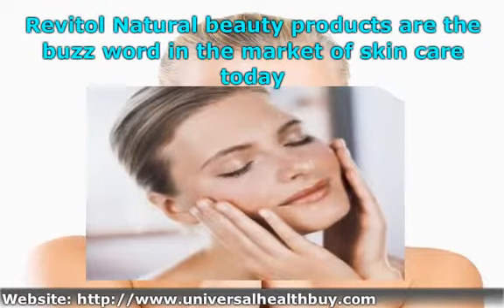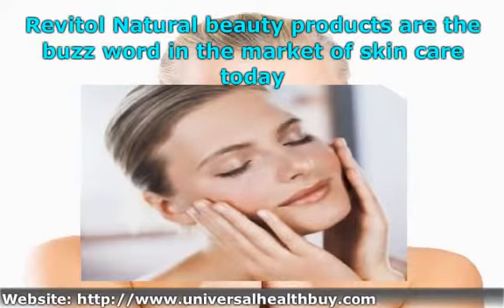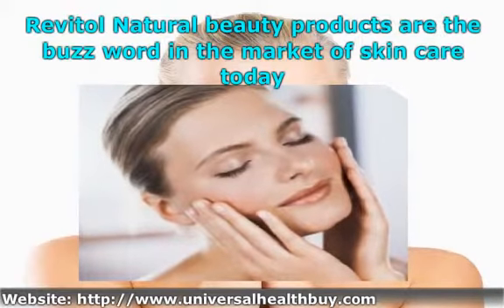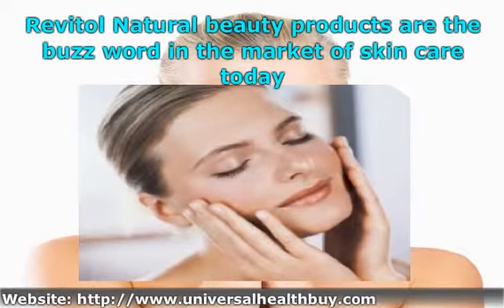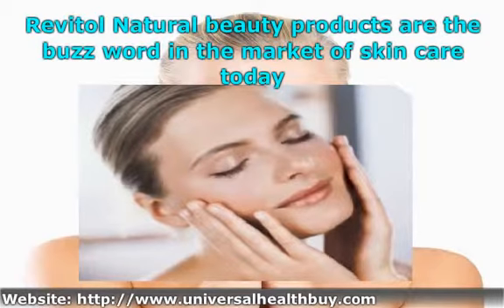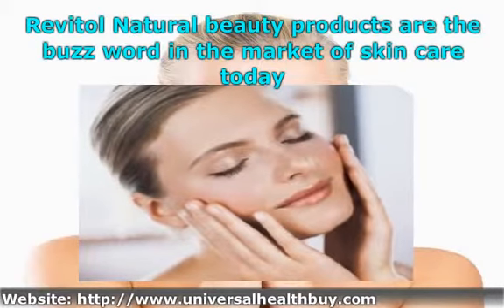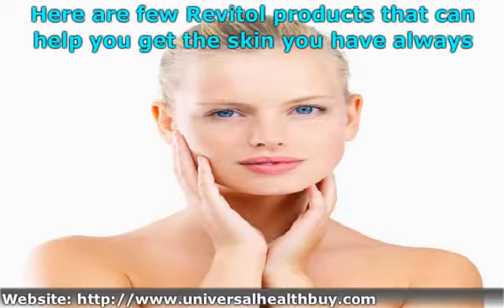This all-natural product that has inundated the market today is the best bet for every penny you spend. These products contain compounds that have a healing effect on your skin. So be it whatever skincare product you are looking for, Revital Natural Skin Care Products are the best bet. Here are a few Revital products that can help you get the skin you have always wanted.